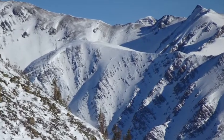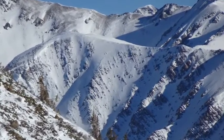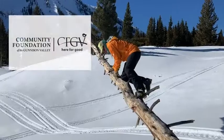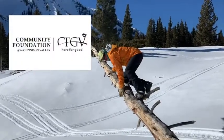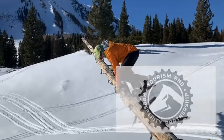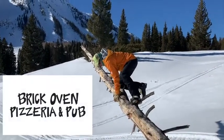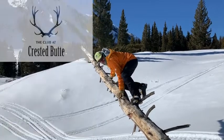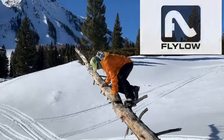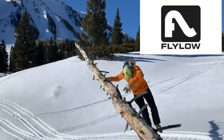Stay up-to-date on conditions by heading to cbavalanchecenter.org to read the full forecast. Good stability here. Good stability. Definitely no propagation there.